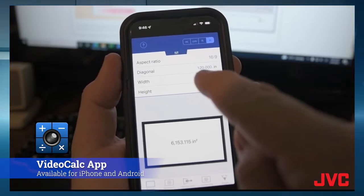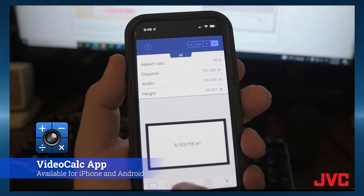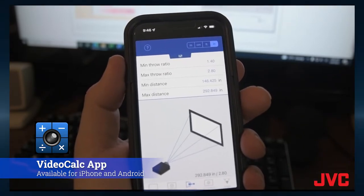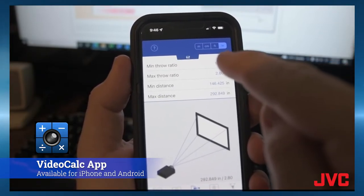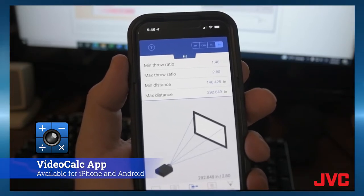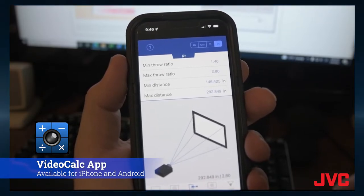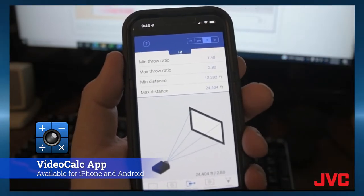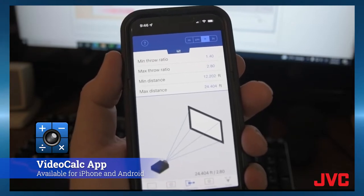With a 120-inch screen size entered, Video Calc tells us it's 104 inches wide by a little over 58 inches high. Going to throw ratio — using a very common throw ratio for JVC D-ILA projectors — minimum throw ratio of 1.4:1 and maximum throw ratio of 2.8:1 — it tells us the minimum distance is 146.4 inches and maximum is 292.8 inches. In feet, that's 12.2 to 24.4 feet. We always recommend leaving about a five percent margin for error.